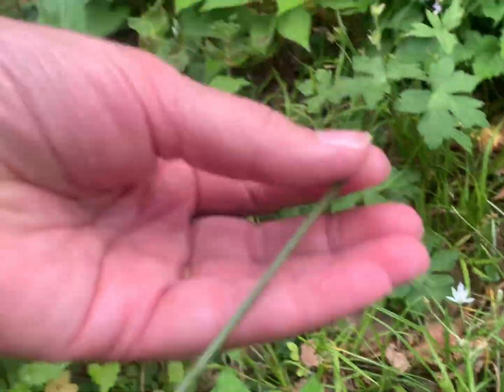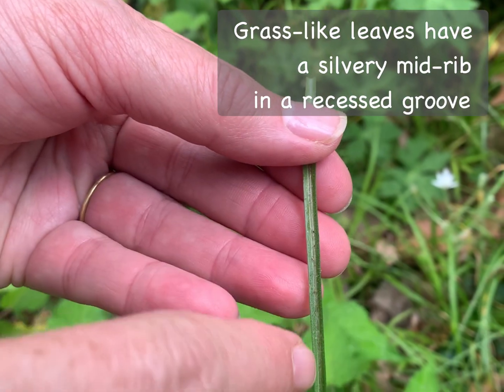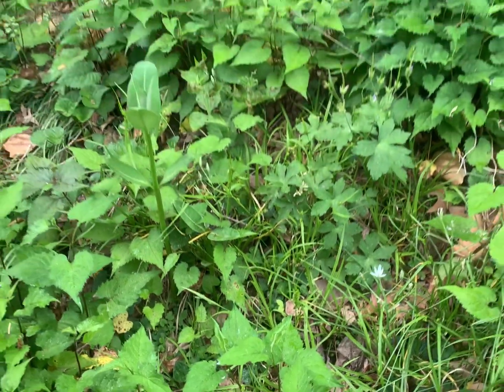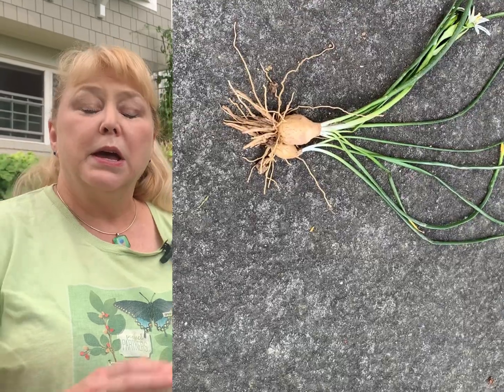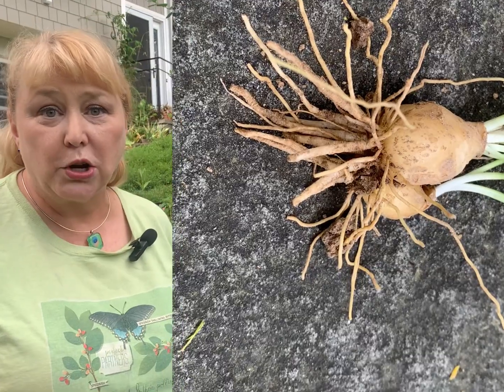Here's one. One of the things it does have is a kind of silvery midrib in a little divot along the blade. The Star of Bethlehem in my yard had been spreading by bulbs, reproducing underground, and it had covered much of this area. So since 2020, every spring when they come up and I'm able to identify them, I spend a lot of time digging them up.